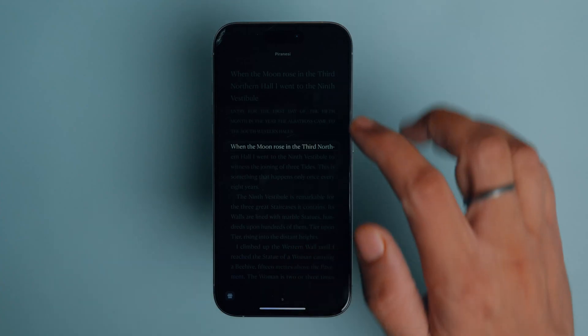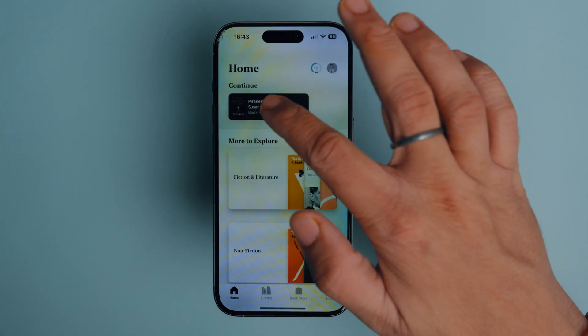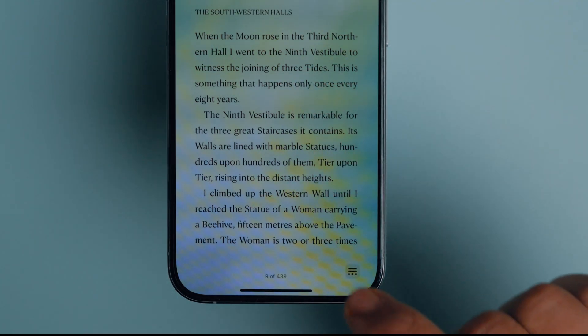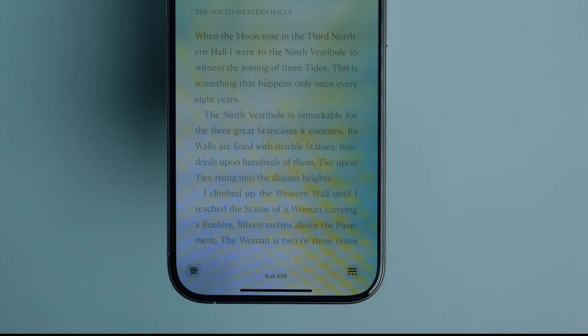This feature highlights the current line you are reading for better readability. Launch the Books app on your iPhone and open a book. Tap the customize menu in the bottom right corner. If you don't see it, tap once on the screen to reveal it. You will see a new Line Guide button — tap on it to turn on this feature.